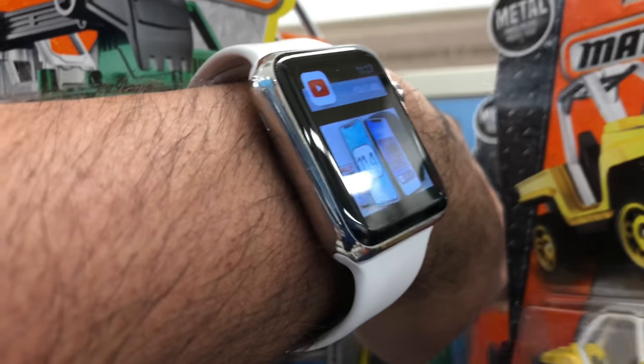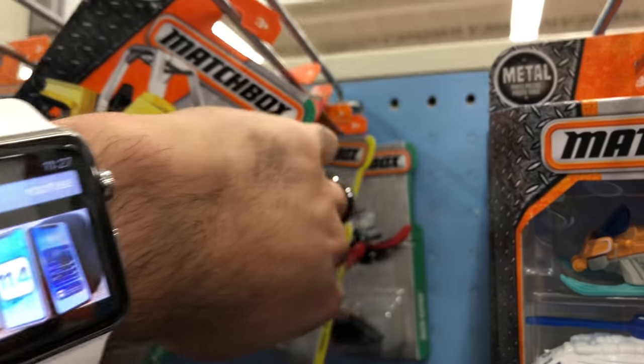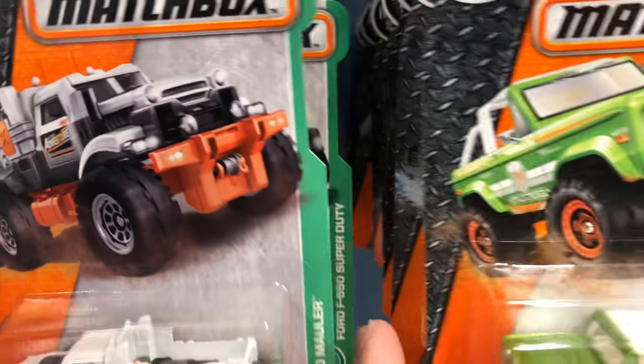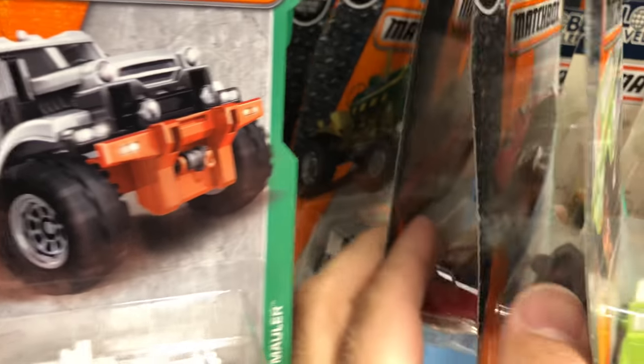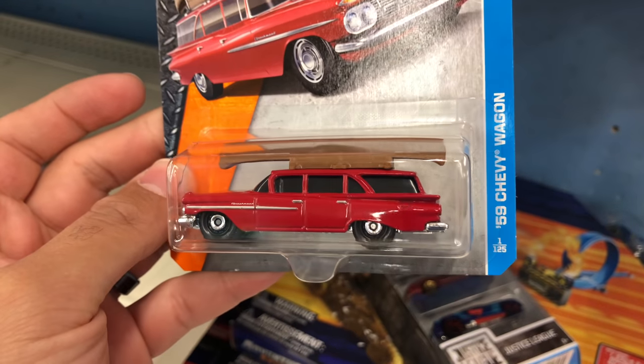We've got another SLR McLaren - I might grab that one too. Let's see what else we have in here. We've got standard Matchbox things. This is interesting - look at that, it's got like a canoe on the top of it. That's cool. 59 Chevy Wagon - might get that too.